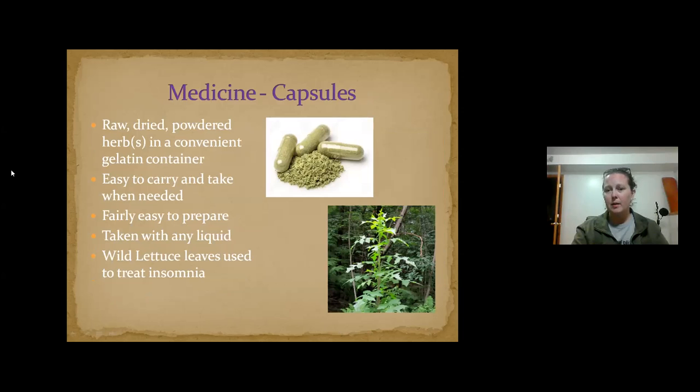You can also take things in capsules — pick something, dry it, grind it up, stuff it in a capsule and take it that way. It's easier if you don't like teas, more convenient to bring with you. An example is wild lettuce leaves, which are used to treat insomnia. The caveat with all of these things is everybody is different — you have a different physiology and not every plant is going to work for everybody.